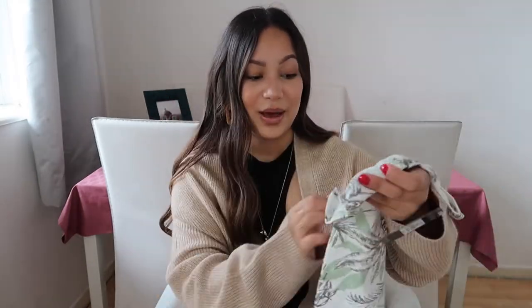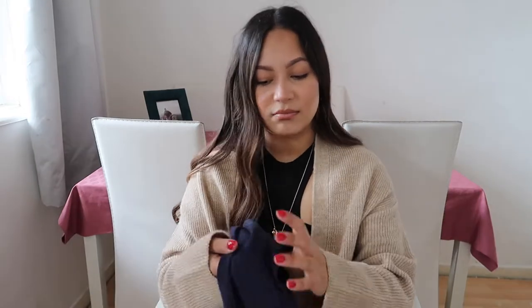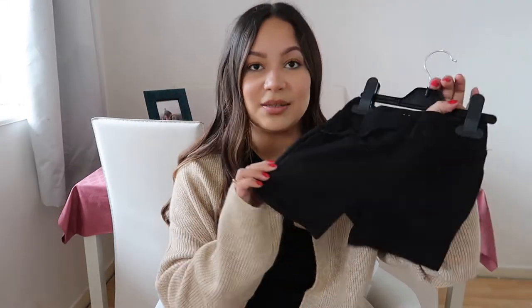I got Bear some t-shirts — these are really basic t-shirts, they were £1.30 which is insane, but they're really good staples and basics. Then I got him this navy one with orange writing. I also got him some shorts — these are like tracksuit shorts, and there's a black pair and a camouflage pair.